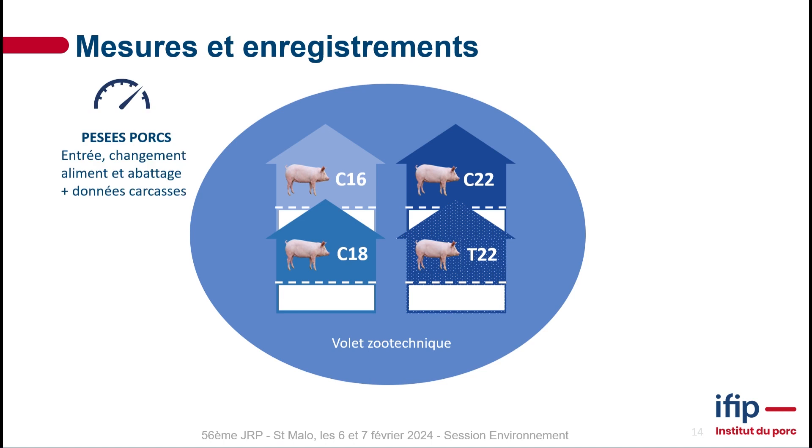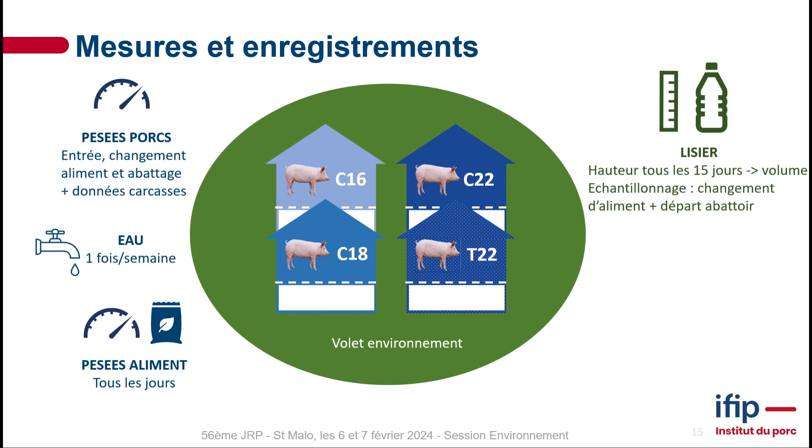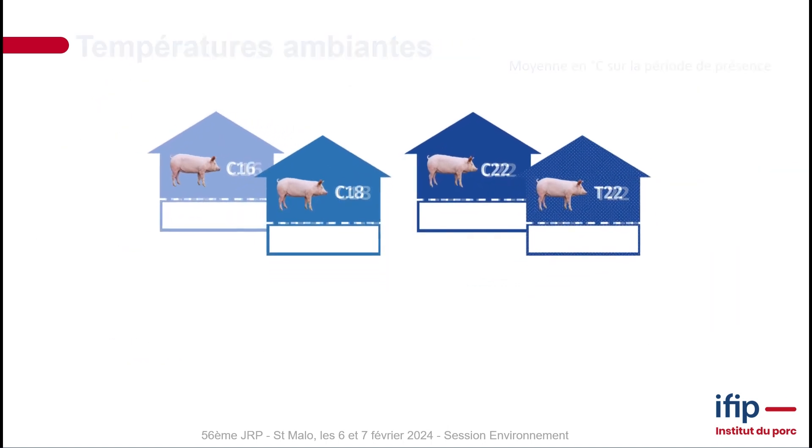The temperatures are referred to as C16, C18, and C22; the baseline was T22. Pigs were weighed on arrival and at slaughter. Food was weighed daily and water consumption was recorded. The slurry depth was measured every 15 days, with samples taken to determine how much was produced by the animals. Gas emissions were measured every three minutes using infrared testing for ammoniac, plus detectors for nitrous oxide and methane. Temperature readings were taken every 15 minutes.